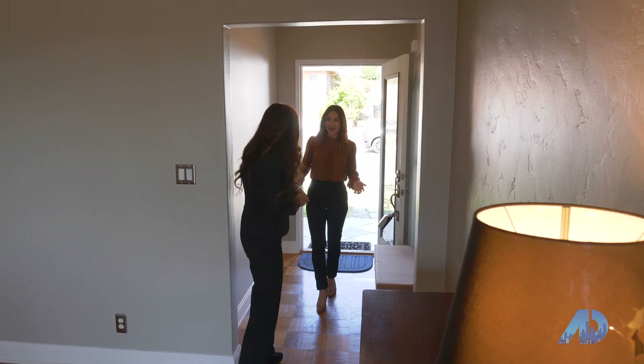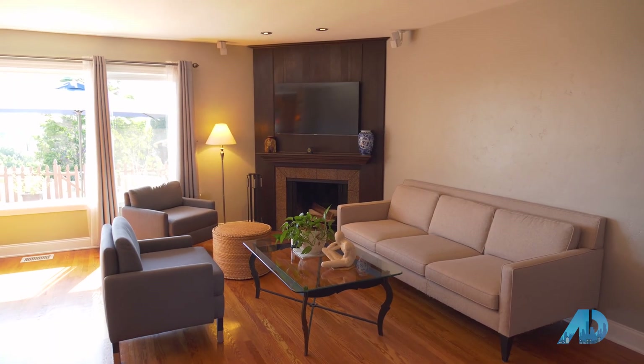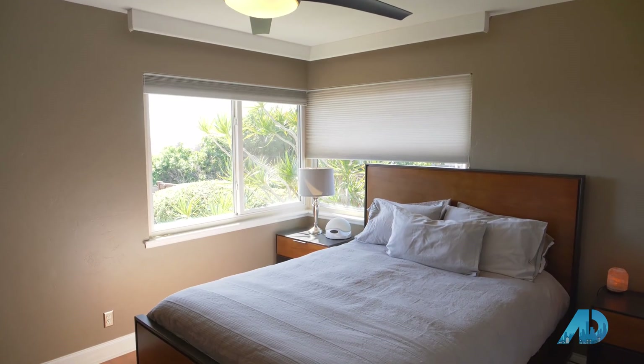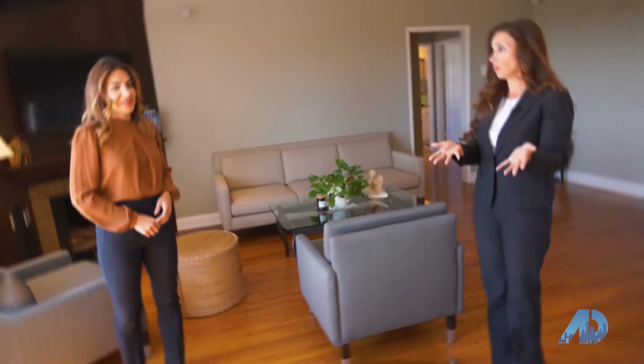Hi, thanks for coming! Oh my gosh, how cute is this! Come on in, I want to show you. This is a three-bedroom, two-bath home and it's a mid-century modern home. It has beautiful features including hardwood floors.